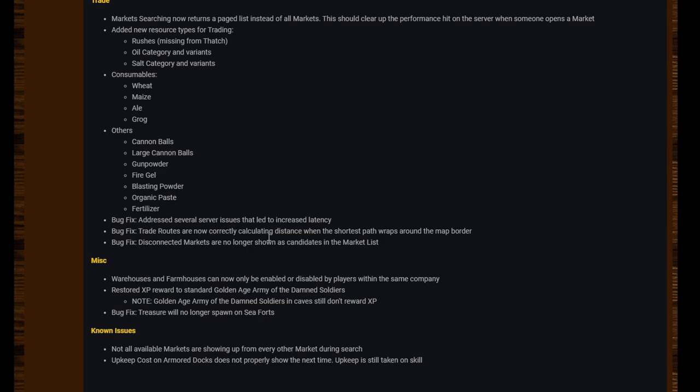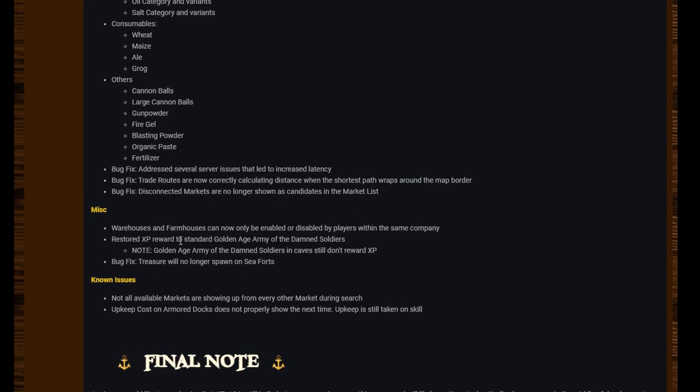Trade bug fixes: addressed several server issues that led to increased latency. Trade routes are now correctly calculating distance when the shortest path wraps around the map border — so if it can go through the map border to the other side, it will, rather than sailing across multiple grids; it will always take the shortest path. Disconnected markets are no longer shown as candidates in the market list.